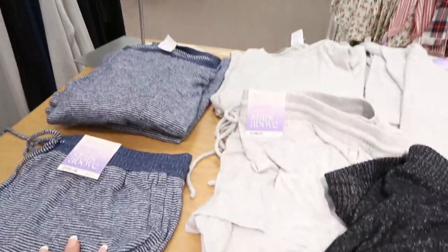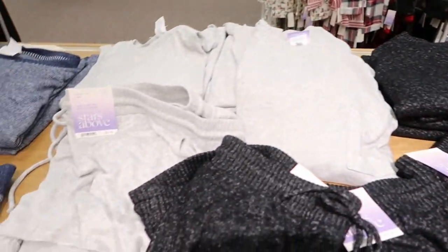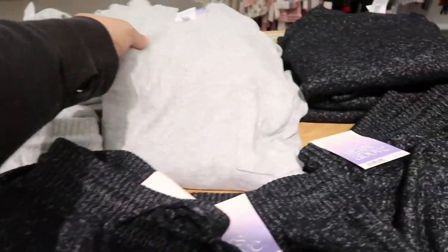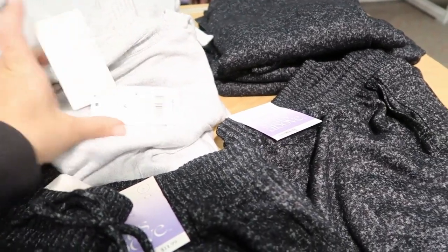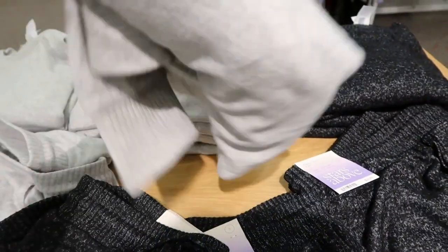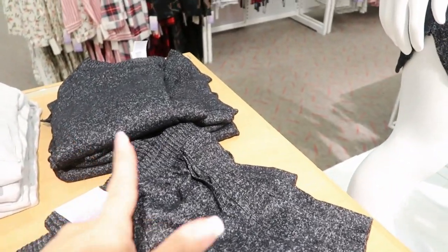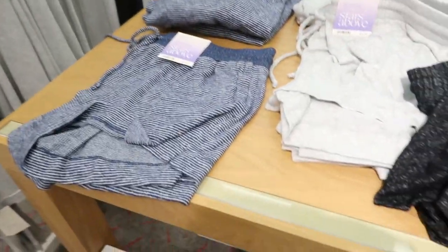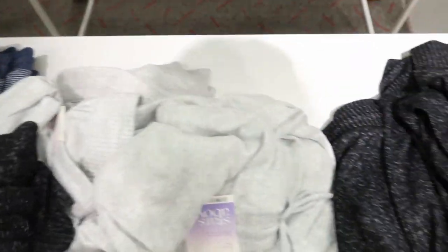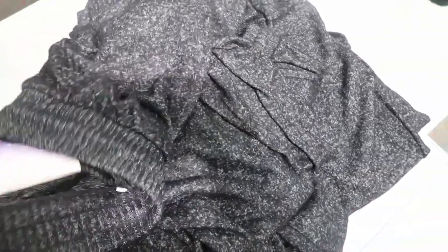They have all these cozy mix and match pieces — they're all starting at $14.99. So the shorts are $14.99. The top — it's like a soft knit — is $19.99. They've got the darker gray, a light gray, and a blue and white stripe. And then the joggers are all $19.99. And these are so cozy and soft.